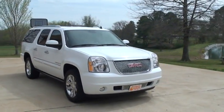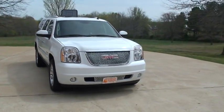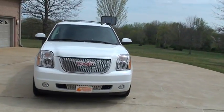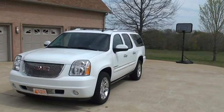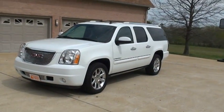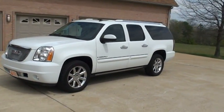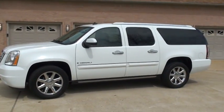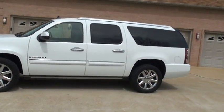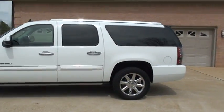Welcome to Sunset Motors. My name is Frank Girard. It's a beautiful 2008 GMC Yukon XL Denali, loaded with equipment and low miles.